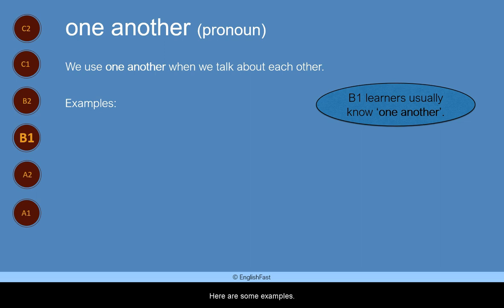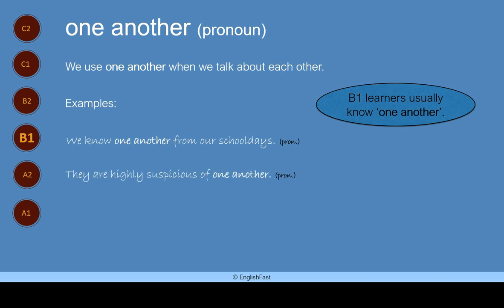Here are some examples. We know one another from our school days. They are highly suspicious of one another. We don't give one another presents at Christmas.